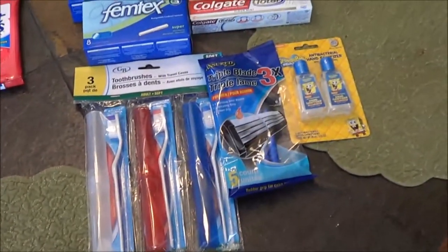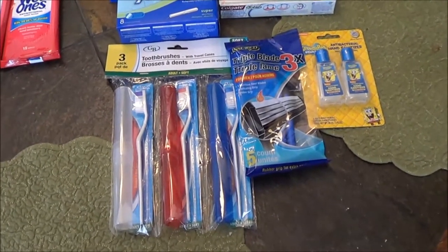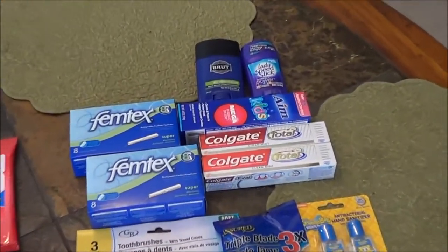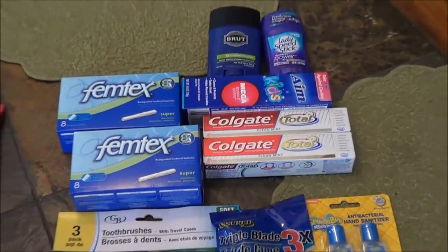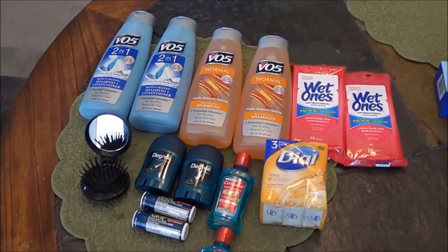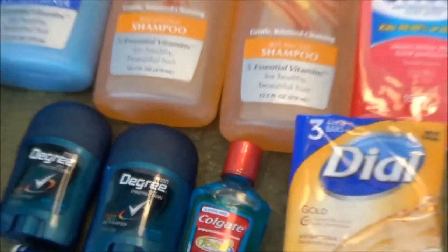I also went to the dollar store and got these items — all $1 each, so a little over $10 with cash for 10 items: three toothbrushes, some razors, hand sanitizer, toothpaste, some tampons, and full-size deodorant. That's a much better deal than the travel sizes at Walmart. Also, the dollar store sells VO5 for $1, but it's actually $0.75 at Walmart — 12.5 fluid ounces for $0.75, which is a pretty good deal.